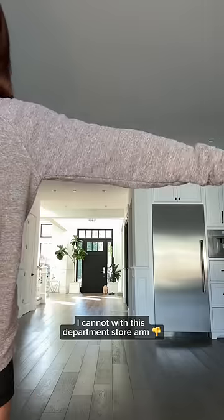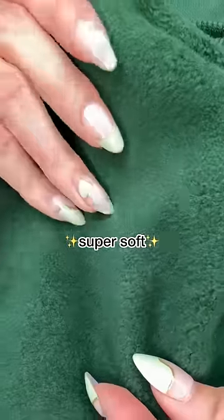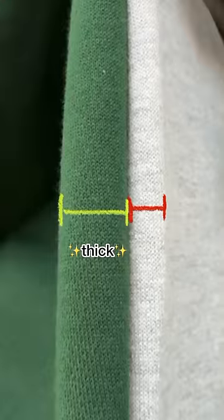I cannot with this department store arm — give me romance, give me blousiness, give me a dropped shoulder in a super soft, super thick cloud fabric.